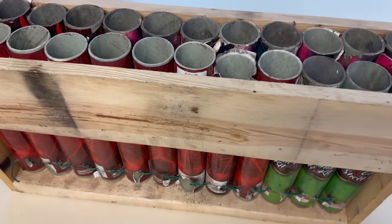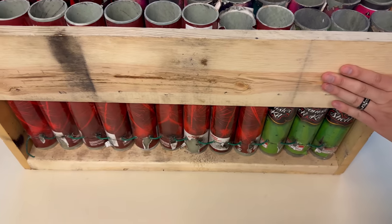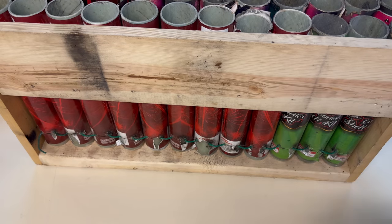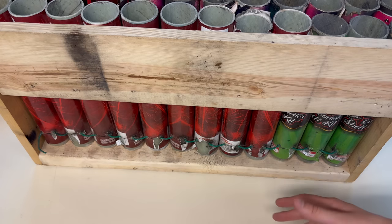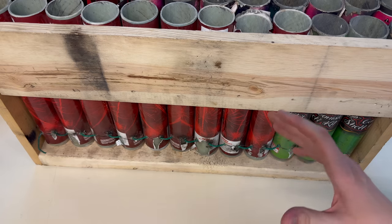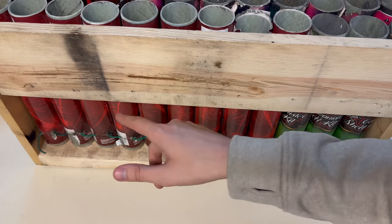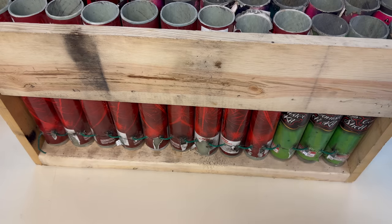This is the big 24-shot fiberglass mortar rack we're going to be using. If you'd like specifics on what this rack does, how we put it together, and why we do the fusing the way we do, watch the Ghostacular canister shell video where I do an in-depth explanation. Without further ado, we're going to get these shells loaded up in the rack one through 24 and enjoy these effects one at a time.